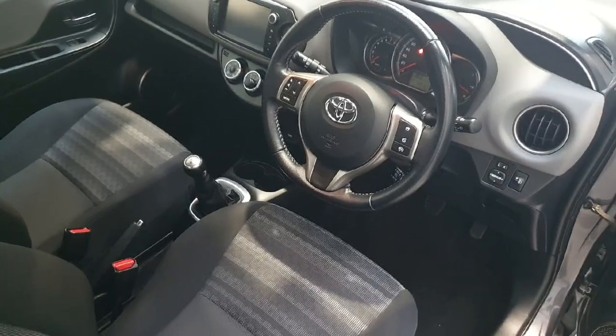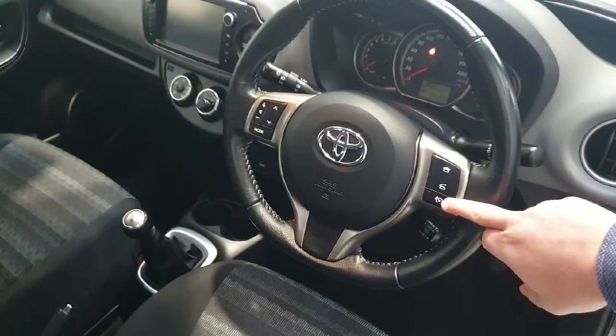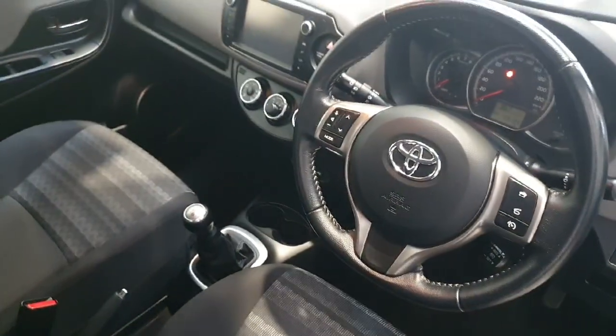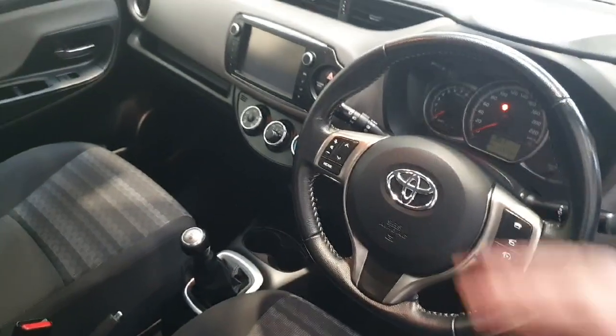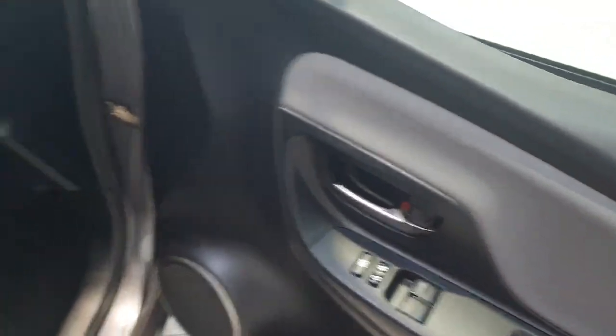Other specifications include electric mirrors, and as mentioned earlier, Bluetooth connectivity with steering-mounted controls and volume settings on the left. This vehicle has that one litre petrol engine, so it will be very frugal on fuel. We do have quite a large screen in the Toyota Yaris in the middle, and the vehicle comes with electric front windows.